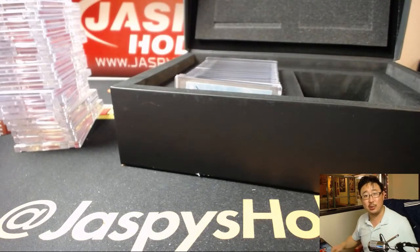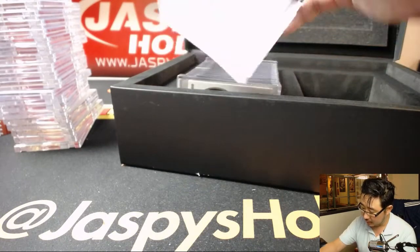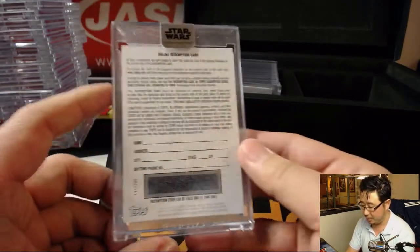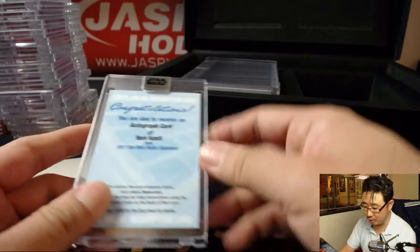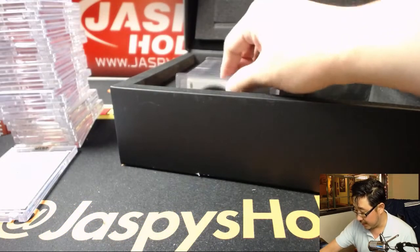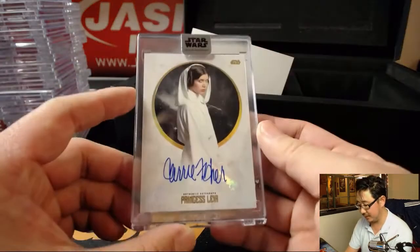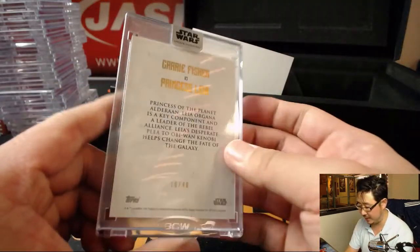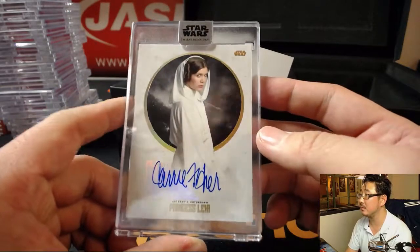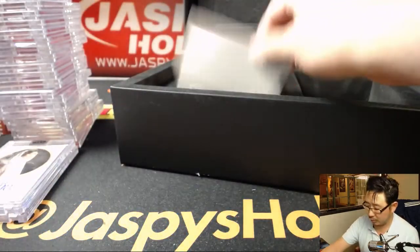Her husband is in it too - Freddie Prinze Jr. There's the Mark Hamill - no parallel. So this will come with the Director Krennic, the Ben Mendelsohn. Next up is Princess Leia. R.I.P. Carrie Fisher. 10 out of 40. Aren't you a little short for a Stormtrooper?